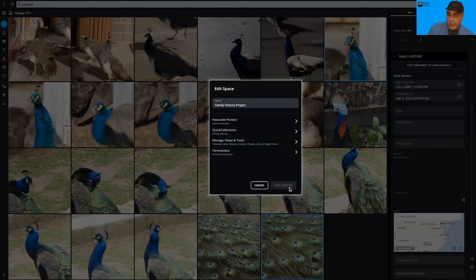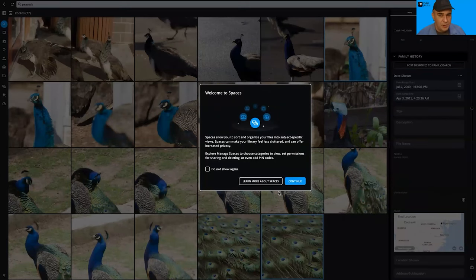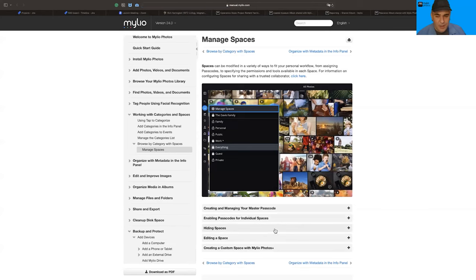You can log in other devices and assign spaces to those devices if you want to collaborate. Some people will set up a single family account for a family history project. We will be shipping later this spring the ability to have more than one MyLeo account installed on your computer so you can switch between accounts and libraries very easily. In Spaces we added educational messages so people understand what's going on, and with just a click you'll get to the manual. There's also a great video series on Spaces.